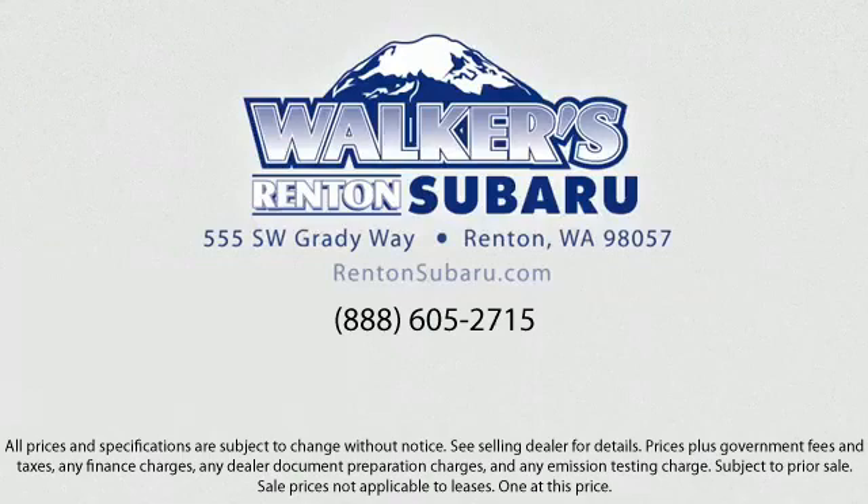Walker's Renton Subaru is real value, real people, real simple. Located just off of I-405 and State Route 167, and just minutes from I-5. It's simple to visit us from anywhere in the greater Seattle area.